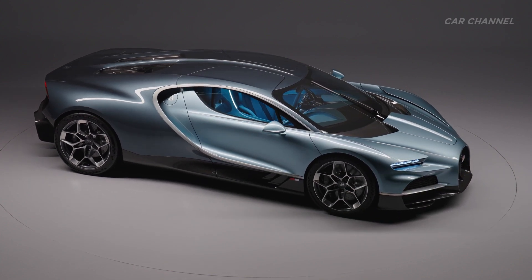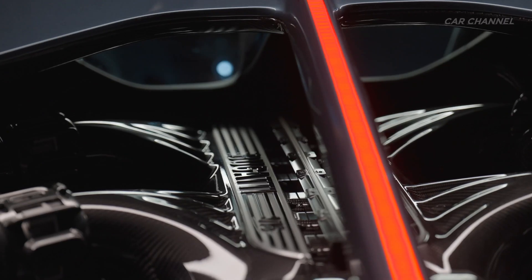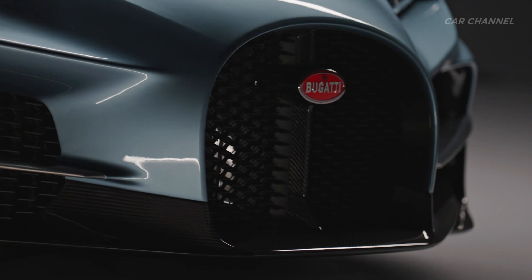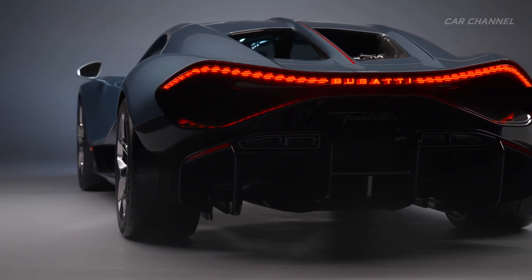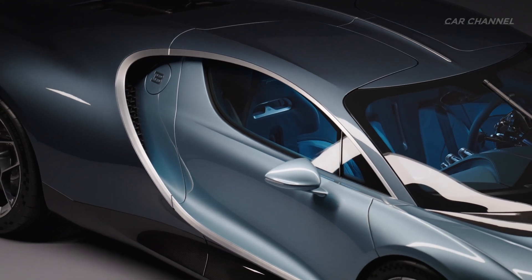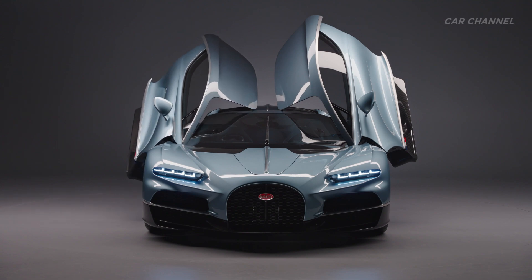This next-generation Bugatti hyper-sports car is powered by an all-new 8.3-liter naturally aspirated V-16 engine, engineered with the help of Cosworth, paired with a front E-axle with two electric motors and one electric motor mounted at the rear axle. In total, the Tourbillon produces 1,800 horsepower — 1,000 from the combustion engine itself and 800 horsepower from the electric motors. It's an extraordinary achievement, delivered thanks to a host of cutting-edge materials and technology.